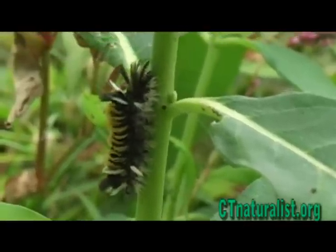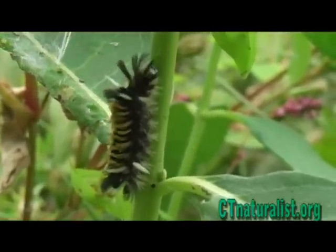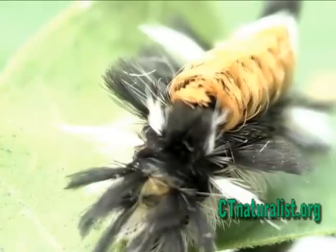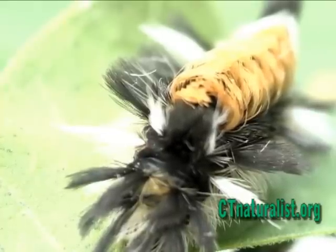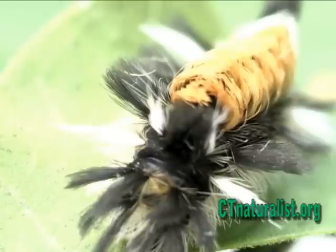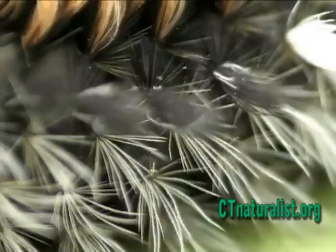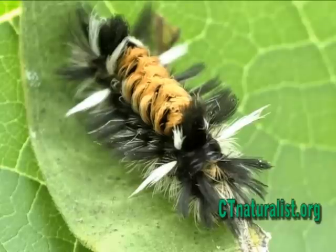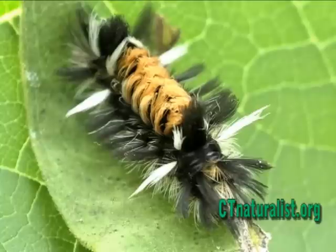Milkweed tussocks are often found in groups, all feeding on the same plants. They tend to prefer mature milkweed as opposed to fresh growth. As they feed, they absorb toxins from the plant into their bodies. The toxins are carried over to the adult moth stage, giving them a foul taste to bats and other predators.